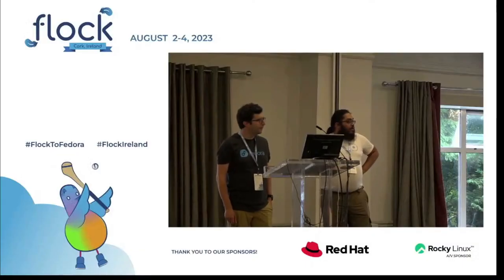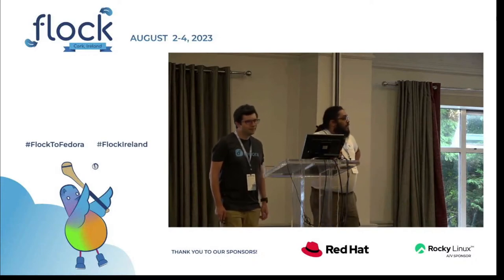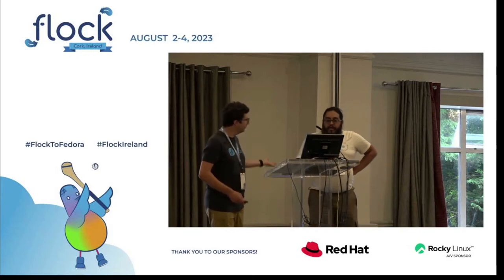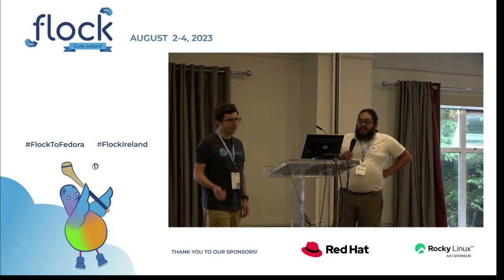Welcome everyone back from the break. We have Neil and Davide here to speak about Asahi Remix. Hello everyone. My name is Davide, and my name is Neil. We'll be talking about the Fedora Asahi Remix, bringing Fedora to Apple Silicon Macs.